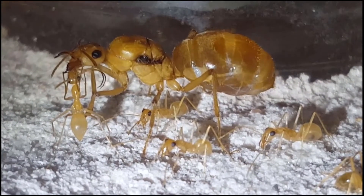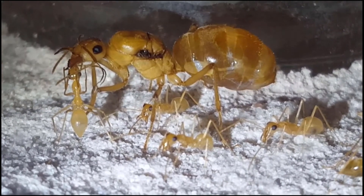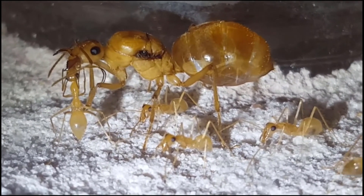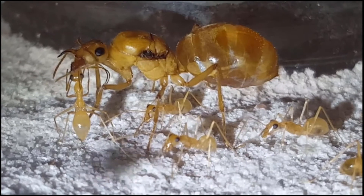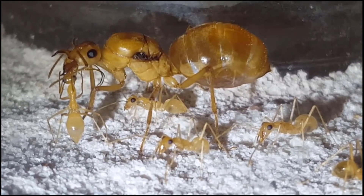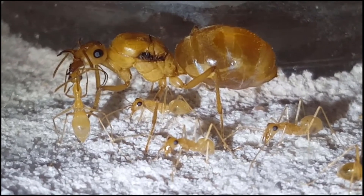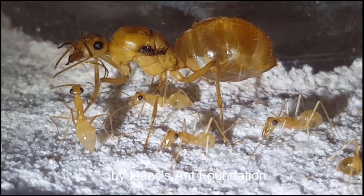Every year a mature colony produces elates, which are winged male and female ants. During the monsoon season, the male and female elates take to wing and mate with nearby colonies. After mating, the male elates die, but the females can live 20 to 30 years. To start a new colony, she must first tear off her wings, dig a hole in the ground, and lay her first batch of eggs. She guards them and takes care of them as they develop into larvae, then pupae, and finally workers. The first workers are called nanictics — they are very small and develop more quickly, which helps ensure the queen's survival. The nanictics must then leave the nest to forage for food and bring it back to the queen before she starves to death.